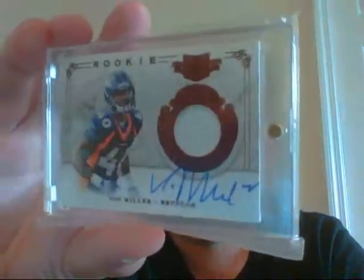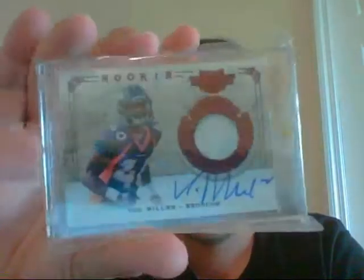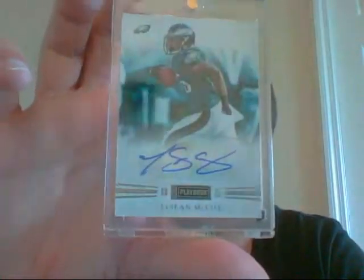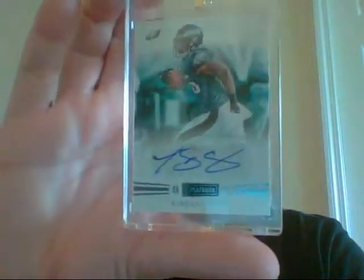I actually have two Von Miller one-color patch autos, both out of 499 — his rookie patch autos, on-card signatures. Then I have a LeSean McCoy sticker auto from Playbook, number 6 of 34. Kind of weird numbering on that one.